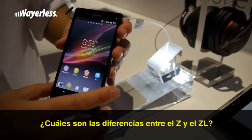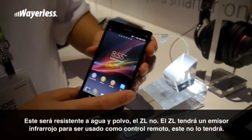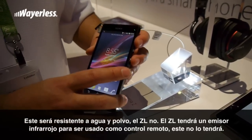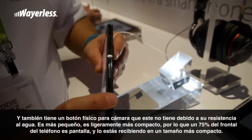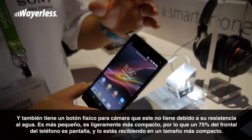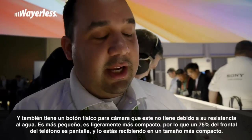What are the differences between the Z and the ZL? This one, the Z, is water and dust resistant — the ZL is not. The ZL will have an infrared blaster so you can use it as a remote control, which this one does not have. The ZL also has a physical camera key, which the Z does not have due to its water resistance. Other than that, the ZL is more of a compact 5-inch screen with a higher screen-to-body ratio.